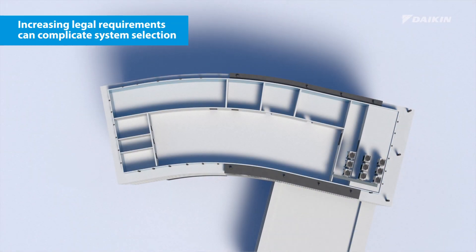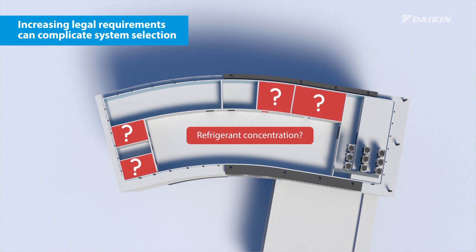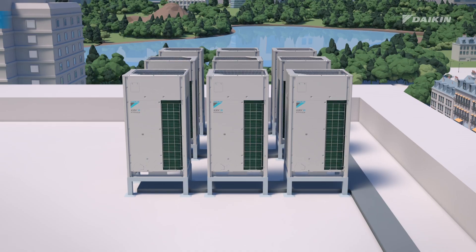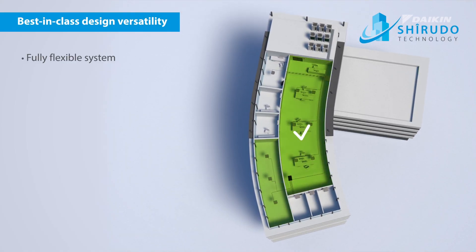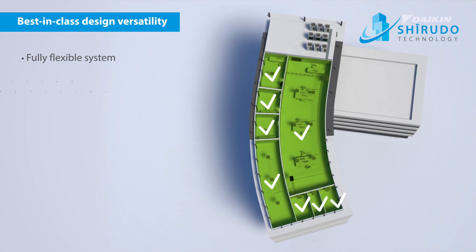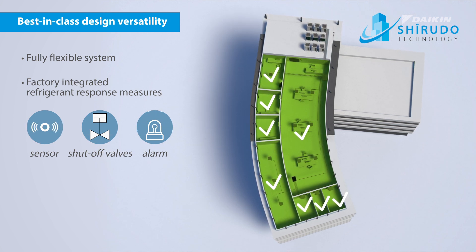Increasing legal requirements can complicate system selection. You will have to consider possible leakage issues, think about refrigerant concentration, and take into account room size regulations. Not with the new VRV5. It offers best-in-class design versatility with a fully flexible system to take care of every room, with all measures factory integrated — without the need for any measures to be implemented in the field.